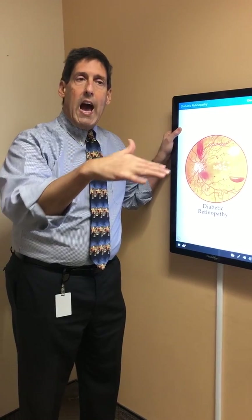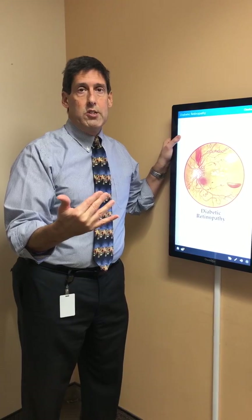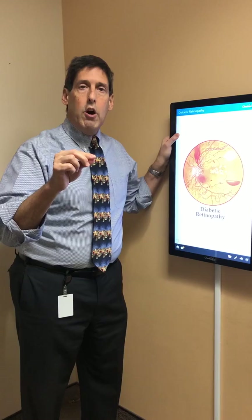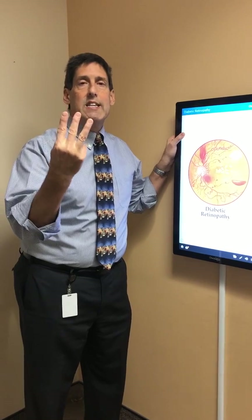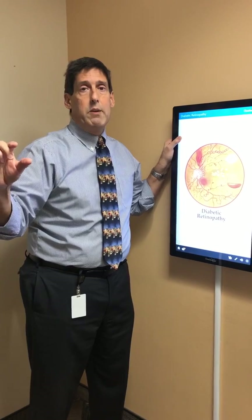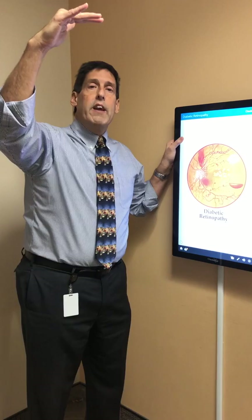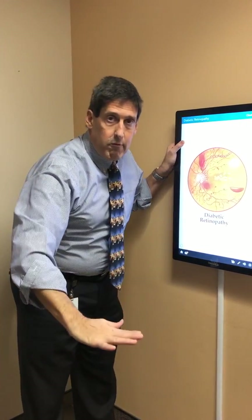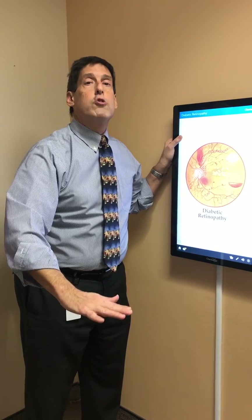In addition to the eyes, another important thing is keeping up with your primary care physician regarding a blood test called hemoglobin A1c. Hemoglobin A1c gives an indication of how an individual has been doing with their blood sugars over the previous three months. If it's an elevated hemoglobin A1c, we know very likely there's bleeding. If it's a really low, excellent hemoglobin A1c reading, we know most likely everything in the back of the eye looks terrific.